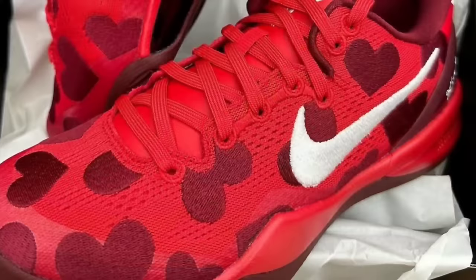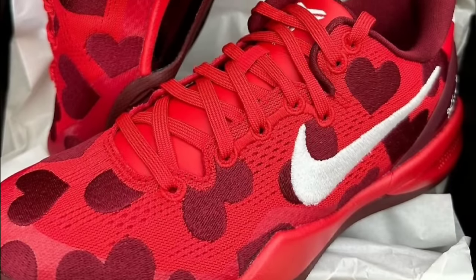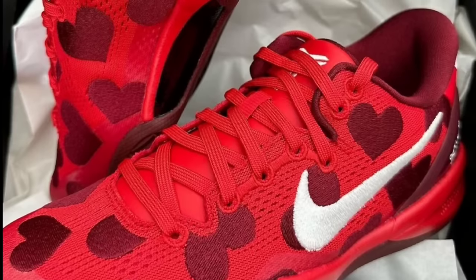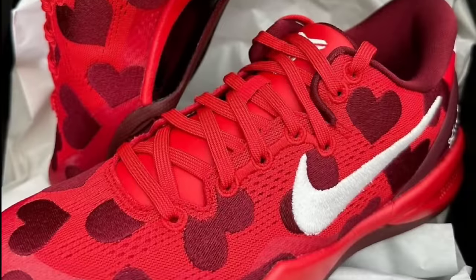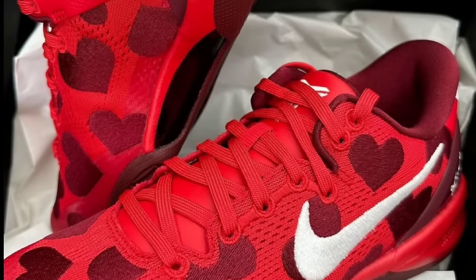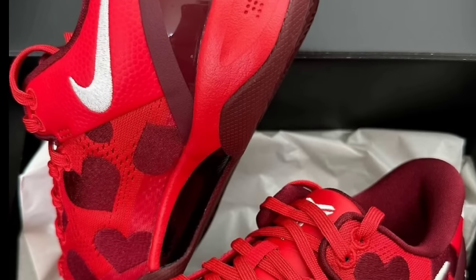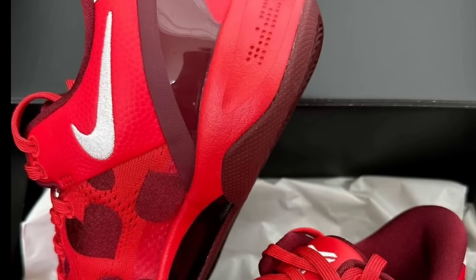First, I want to start with these iconic Nike Kobe 8 Pro Tro PE Wifeys, representing Valentine's Day. Vanessa Bryant showed these off on Instagram not too long ago — they're all red with stitched-in hearts all over the upper. This is truly fire, and it would be dope if these came out sometime for Valentine's Day. I think these are a 10 out of 10.